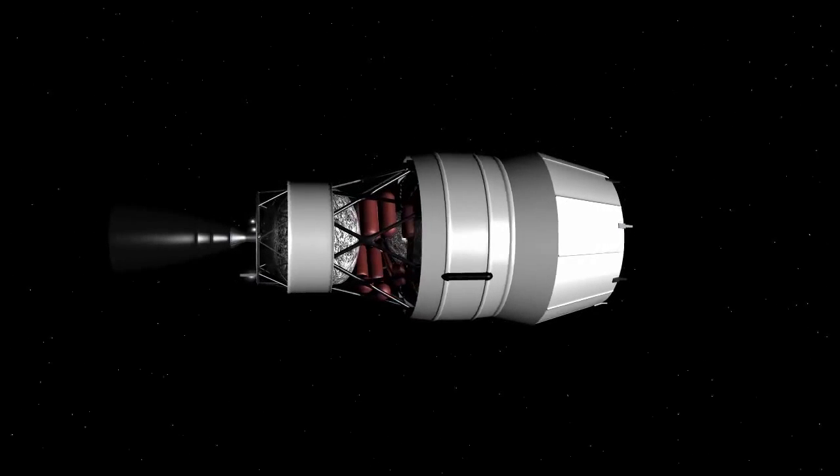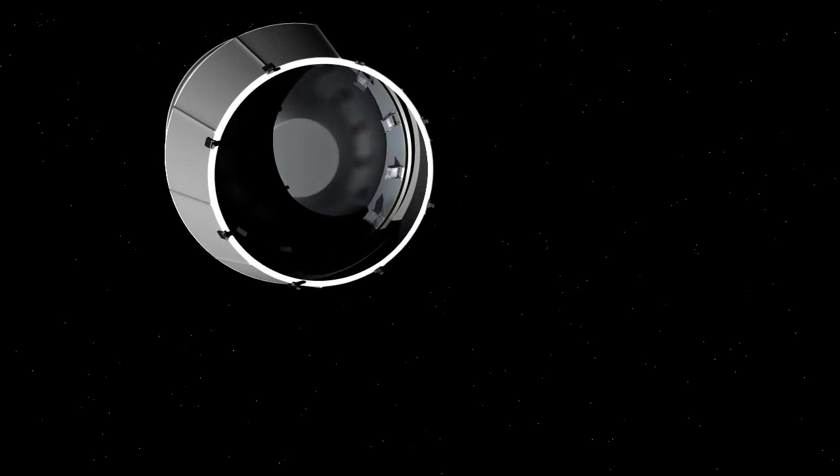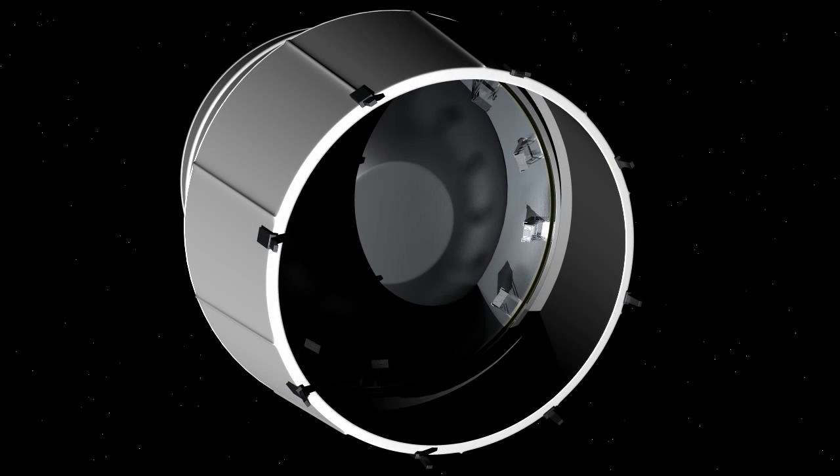On the SLS second stage, housed within the multi-stage adapter, are multiple small spacecraft known as CubeSats. CubeSats are about the size of a large shoebox and weigh less than 30 pounds each.